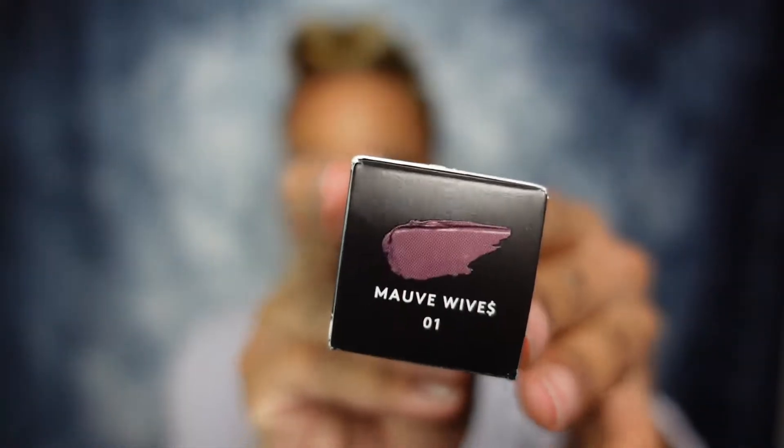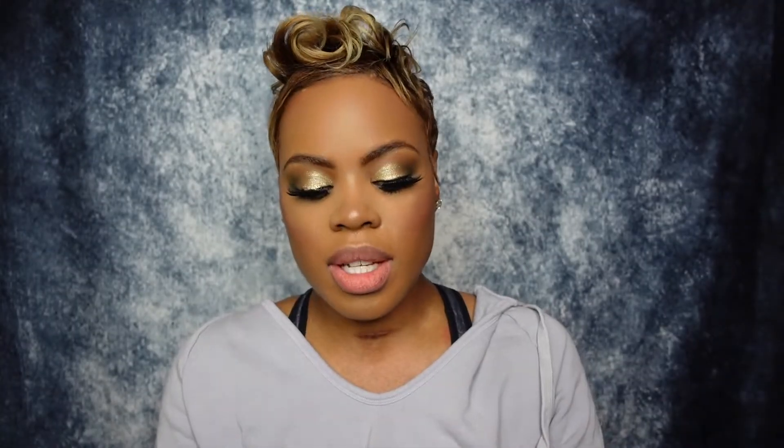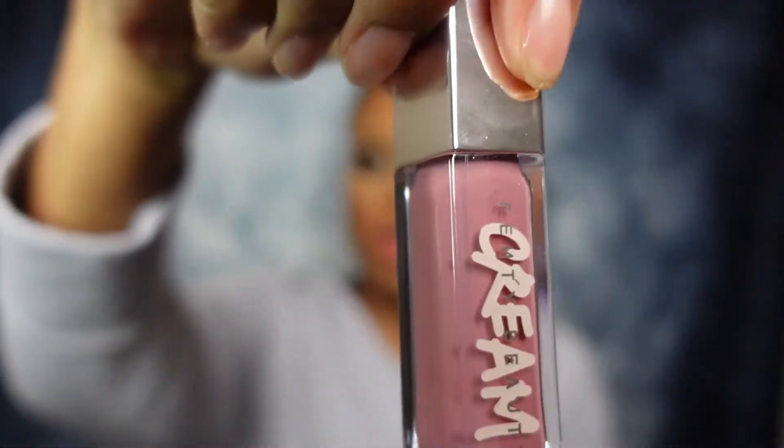The next color is the one I was actually most excited about, but I feel like it's the most slept-on shade. Get your life, y'all — that is the color Mauve Wives. It looks purple on the box, but in my opinion it's not that purple. The tube looks very purpley, but it's actually more of a mauve on the lips. Let's get into it.